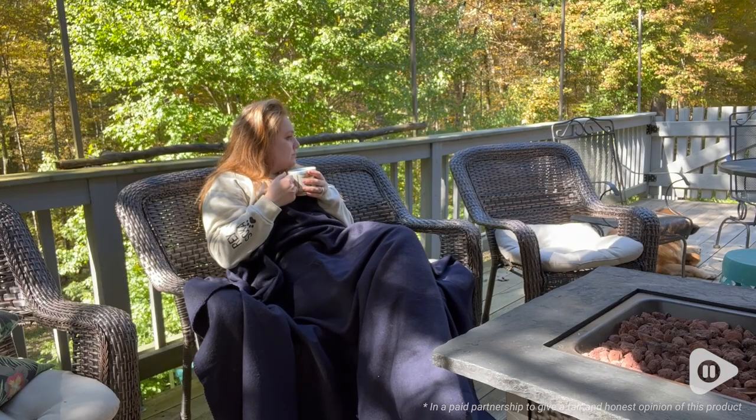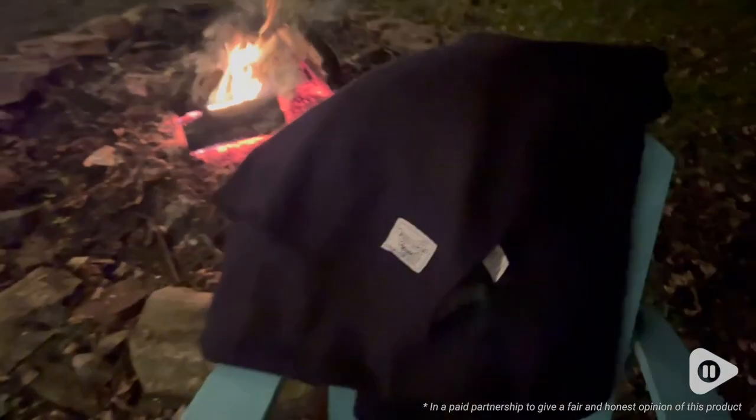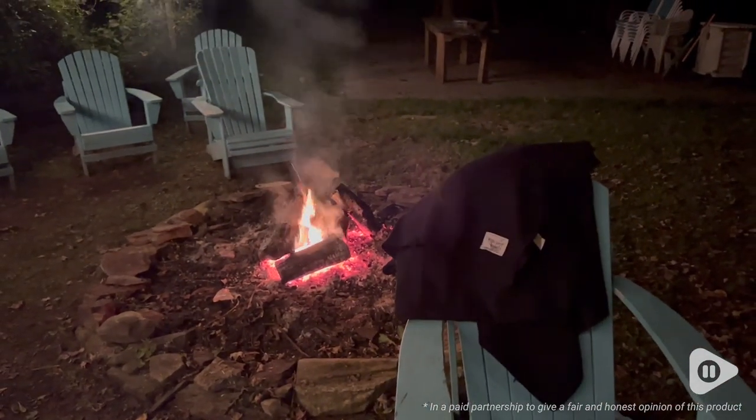I love being able to take it out in the mornings with the New England chilly weather in the fall. It's perfect to take out and drink a cup of coffee out on my deck. I am so impressed with this blanket — I think it is really, really high quality and I love it.